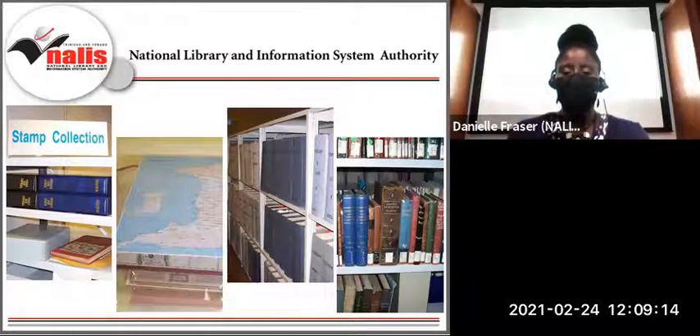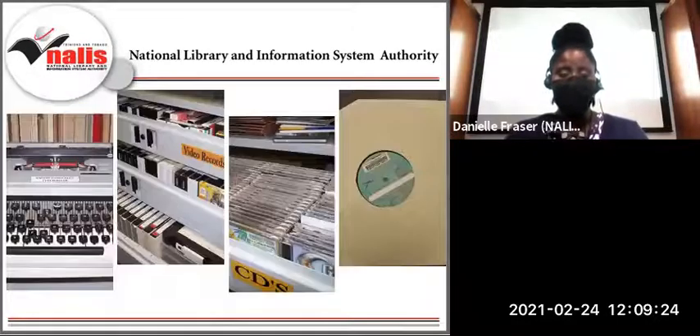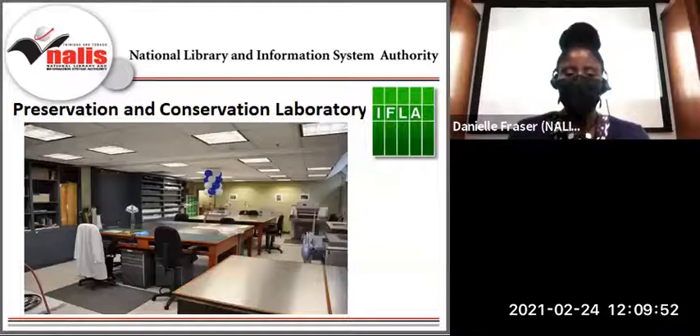You wouldn't be surprised if you found within these collections books, newspapers, pamphlets, photographs, letters, and maps. We also have film and audio recordings. Within several of the collections housed in the Red Book Room of the National Library, there's an eclectic mix of items often labeled memorabilia. In a sense, we are focused on the preservation of the collective heirlooms of our Trinbagonian family. The Preservation and Conservation Laboratory is responsible for ensuring the overall longevity of library materials, with particular attention to the Heritage Library Division and its collection of historical importance.